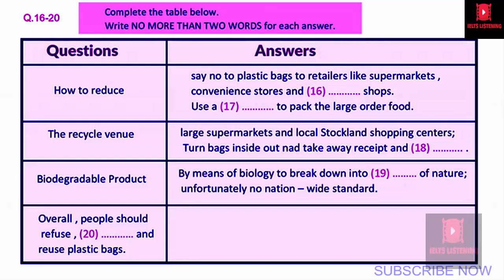How can I help reduce the number of plastic bags used? In addition to saying no to plastic bags at supermarkets, you can help reduce plastic bags at convenience stores and takeaway food shops — these retailers account for 47% of single-use plastic shopping bags. For example, you can keep a reusable bag in your car or handbag for unexpected purchases. If you have placed a big order at a takeaway store, ask for the food to be packed in a cardboard box that can later be recycled. Most larger supermarkets and local Stockland shopping centres have recycling facilities available. Remember to turn bags inside out and remove any receipts and food scraps before recycling.